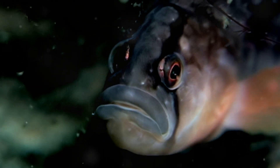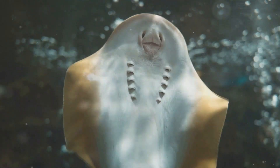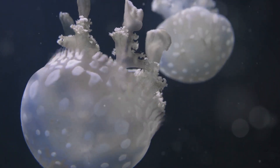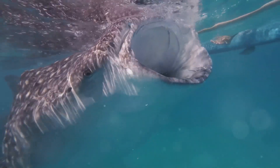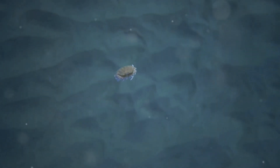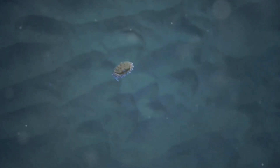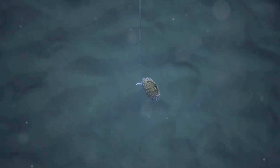Even though the blobfish might look a little grumpy, it's not a picky eater. It loves to munch on anything it can find floating by in the deep sea. Imagine being a blobfish, just hanging out in the dark, when suddenly a tasty treat floats right past your nose. They especially love to gobble up small creatures like crabs, sea pens, and other little critters that live in the deep sea. It's like a never-ending buffet down there for the blobfish.